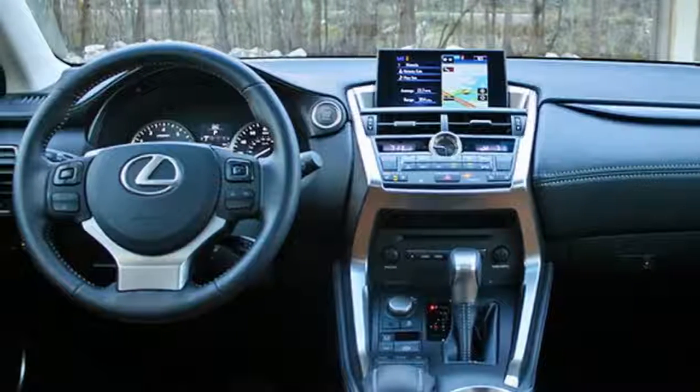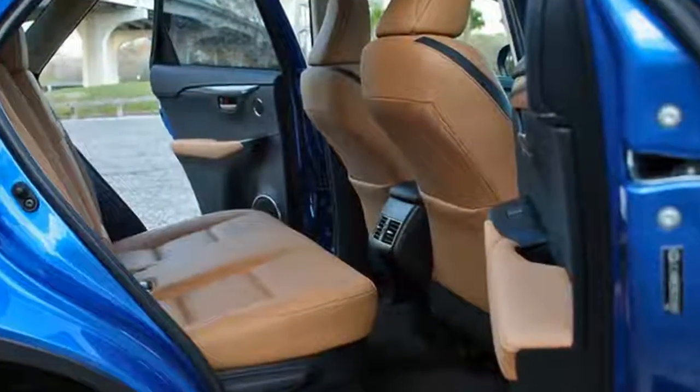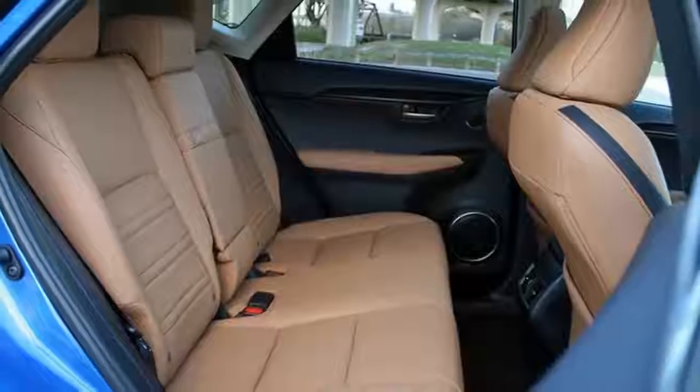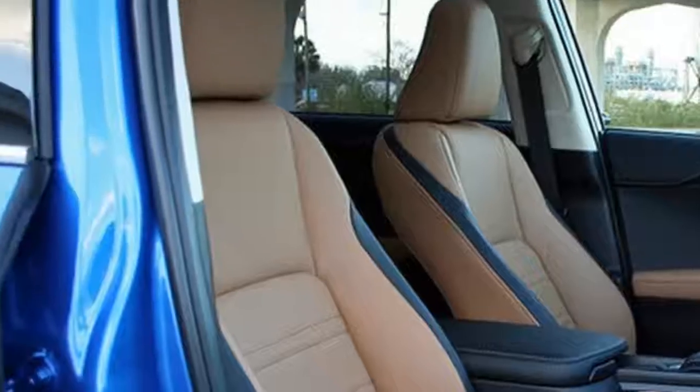The NX side profile continues the angular theme. A strong belt line runs below the windows, accented by the hard accent line along the door bottoms, the kink over the rear wheel well, and the windowless C pillar. The story continues out back with the fishhook-style taillights, high-mounted spoiler, and the motorcycle-inspired exhaust pipes.